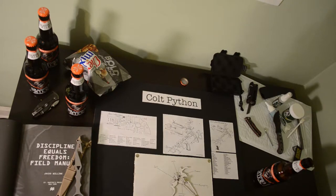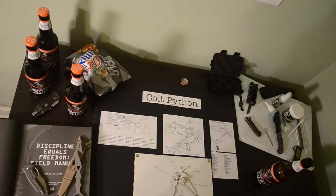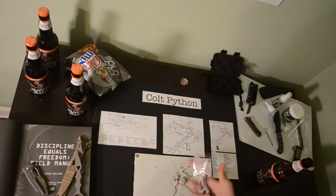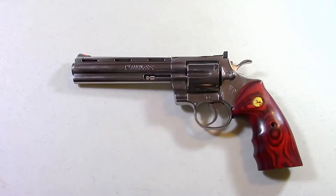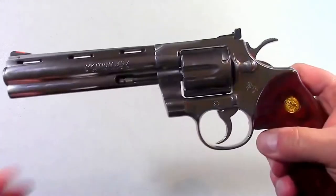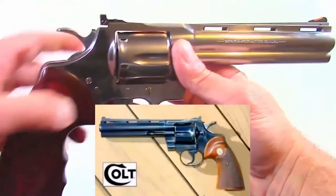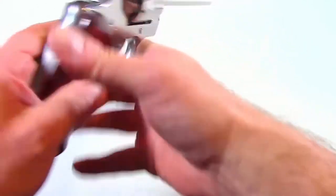For those of you who have been living on another planet, I'm going to start out with some history of the Python and how it got so well known. I'm going to come right out and say it: the Colt Python is the best production revolver of all time.